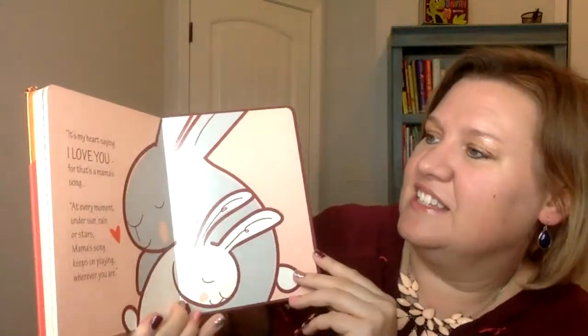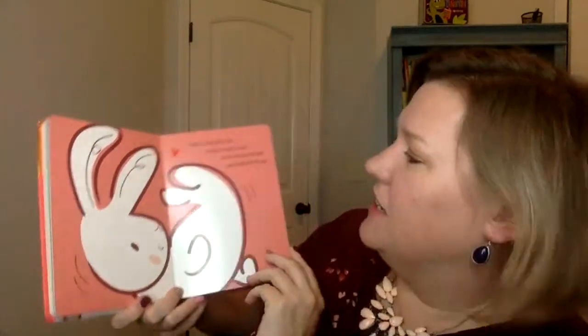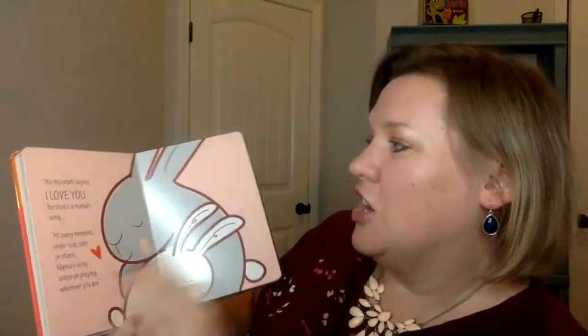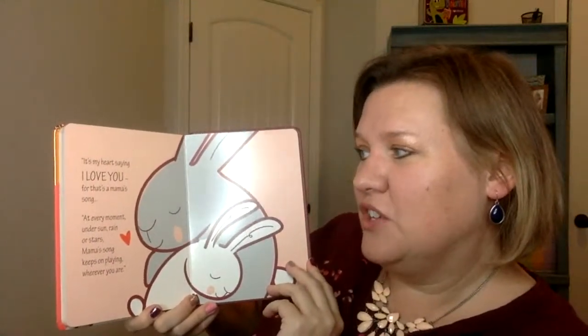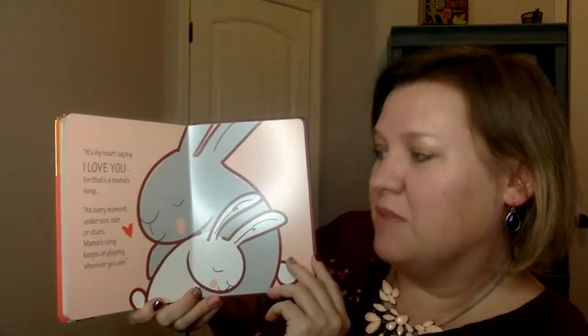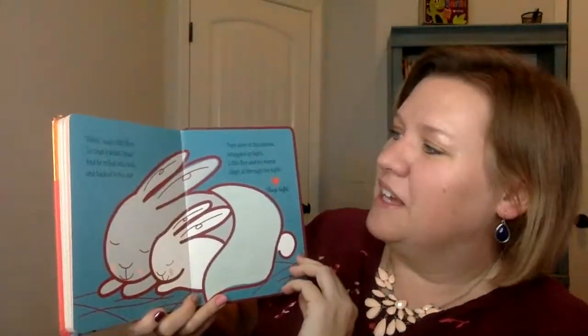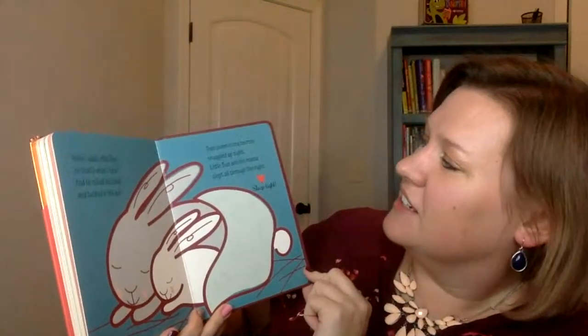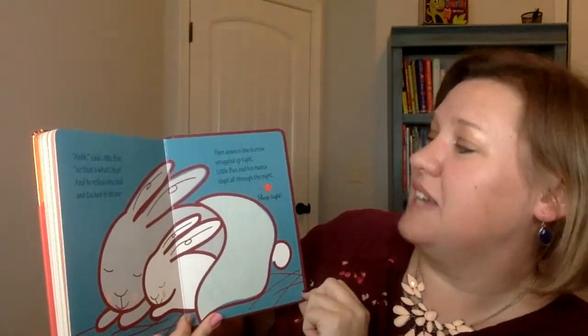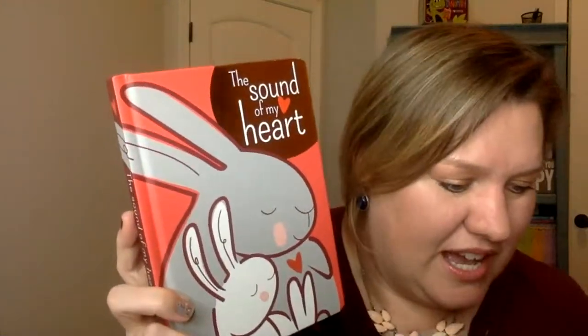My daughter was loving it, and at the very end it says: the last sound that the little baby bunny hears is mama's heartbeat, and she says, 'It's my heart saying I love you, for that's a mama's song. At every moment under sun, rain, or stars, mama's song keeps on playing wherever you are.' Then little bun rolled into bed and tucked in his ear, and down in the burrow, snuggled up tight, little bun and his mama slept all through the night. Sleep tight. So this is a very cute bedtime story that you guys will love snuggling up to.